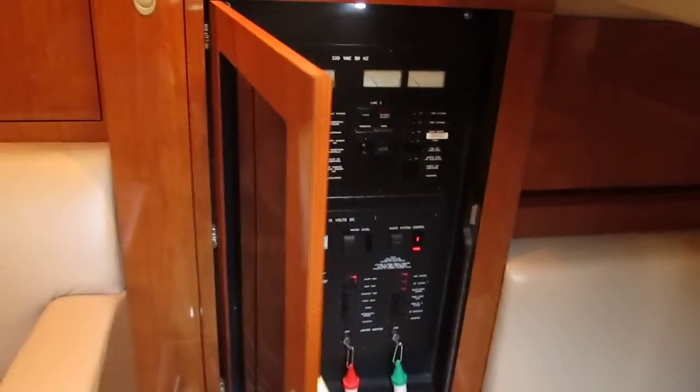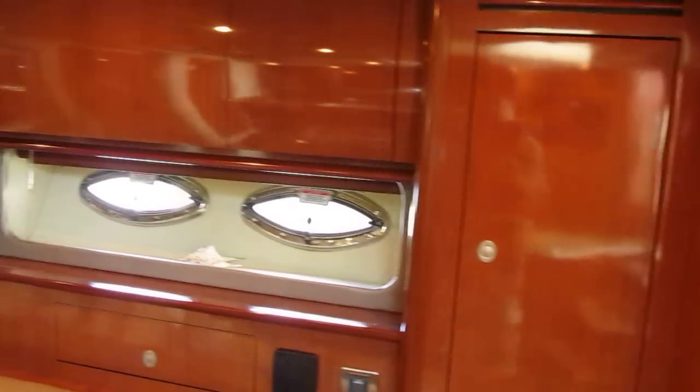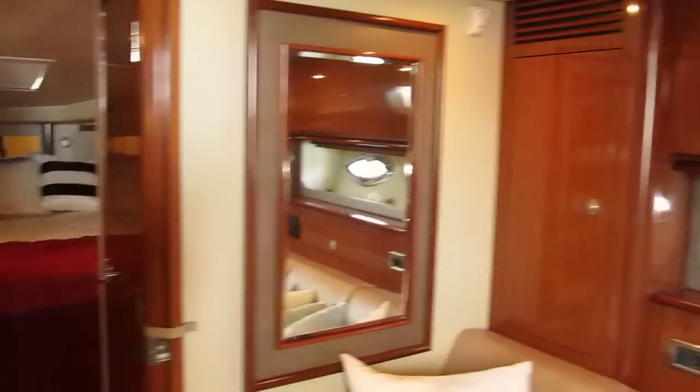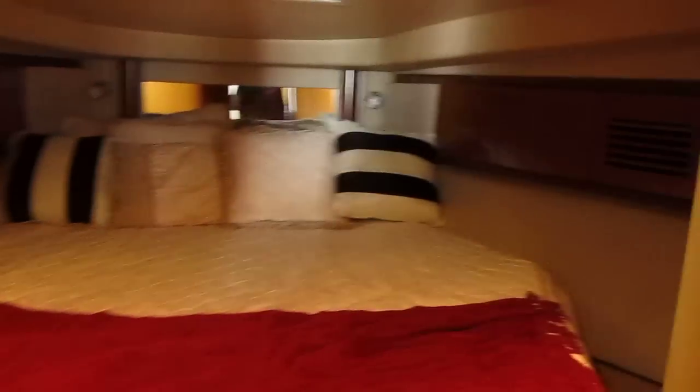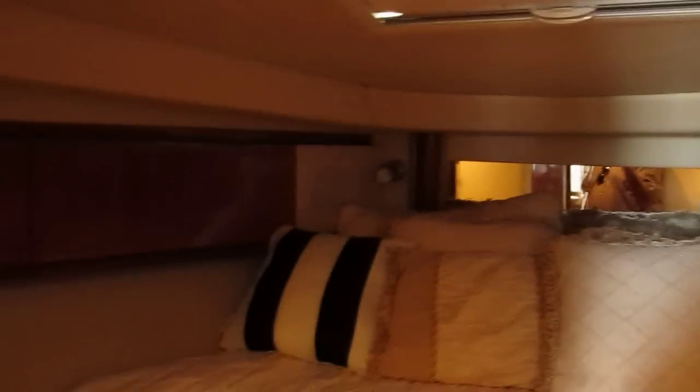There's an electrical panel and storage cabinetry behind the sofa. Going forward on the port side, we have access to the head, which also has a door into the owner's cabin. On the starboard side we have a wash closet and a shower closet. Forward, we have a queen-size berth for the owners - it's very nice. The headliner, walls, and wood are all in good shape.